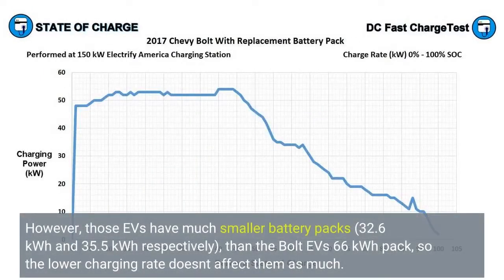However, those EVs have much smaller battery packs — 32.6 kWh and 35.5 kWh respectively — than the Bolt EV's 66 kWh pack, so the lower charging rate doesn't affect them as much.